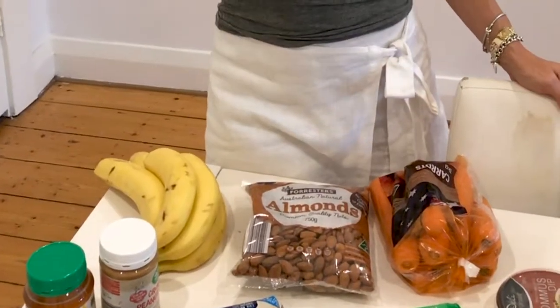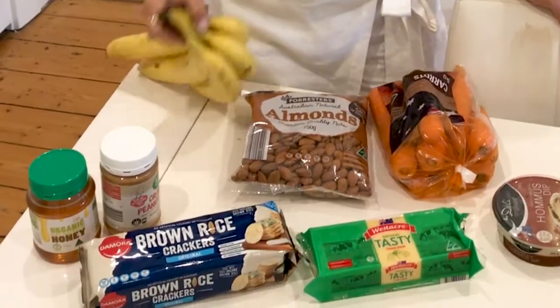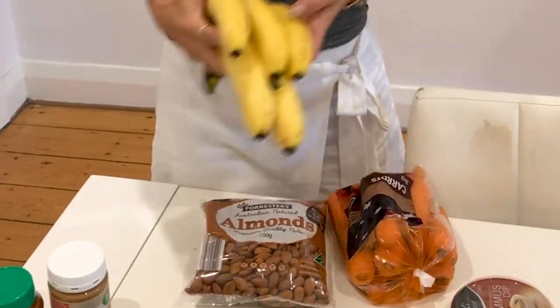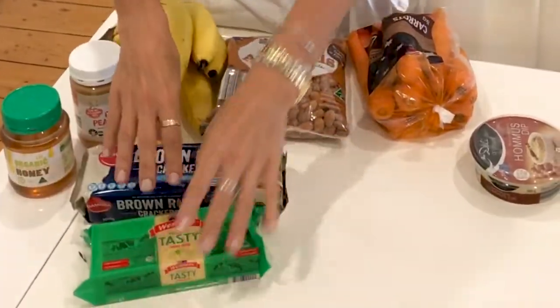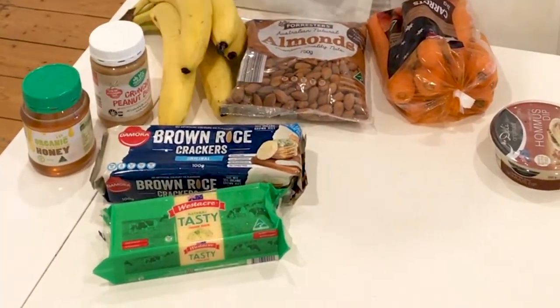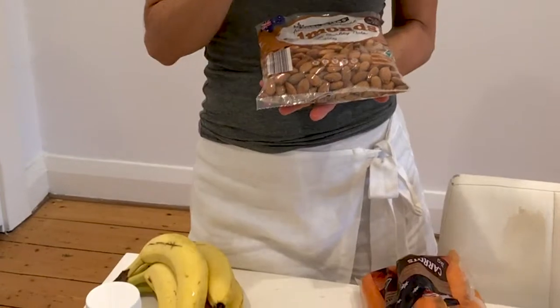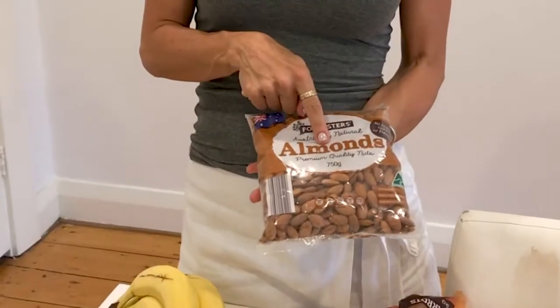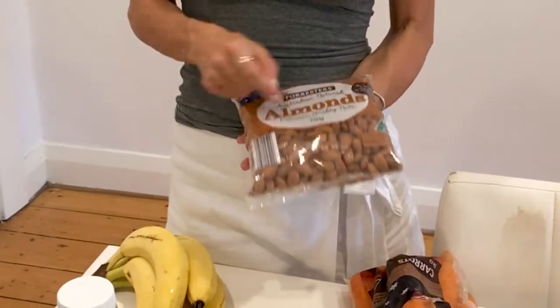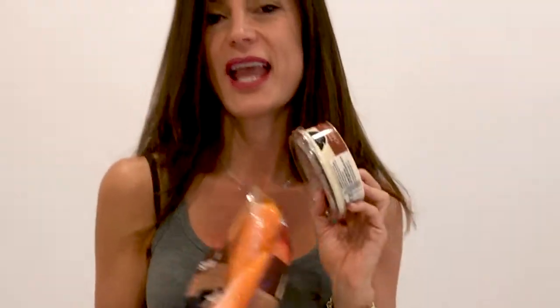Sharing my afternoon tea options — after school kids come home hungry, or maybe a snack for the office. There are bananas here; these ones are quite big so you can cut them in half. I love peanut butter and honey on banana — it's delicious. Cheese and crackers if they didn't go into the lunch box, almonds for older children in high school, and hummus and carrots are great afternoon tea options.